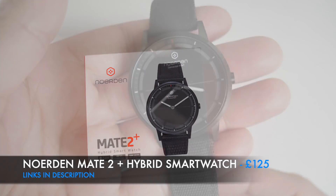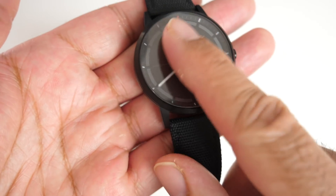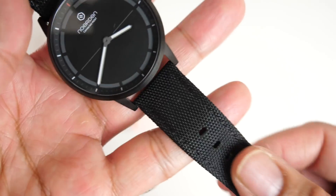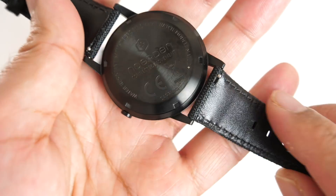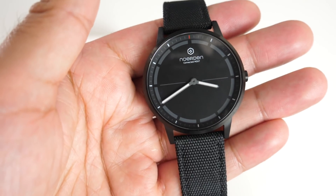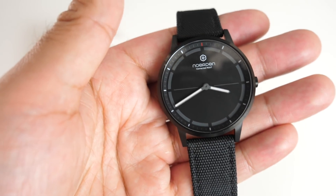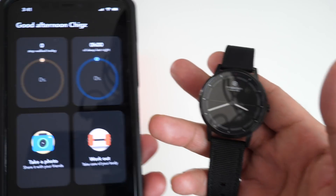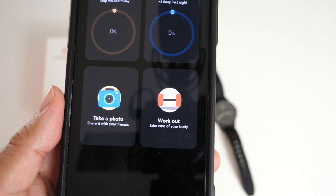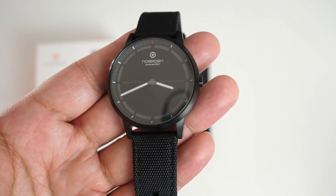Next is the Noraden Mate 2 Plus hybrid smartwatch. It has a stainless steel case finished in black, 40mm in diameter, with sapphire glass on the front. It features hybrid straps — soft leather on the inside and fabric nylon on the front — and the straps are easy to remove and replace. It looks like a regular non-smart watch but underneath has a fitness tracker, step counter, remote camera, music control, and sleep monitoring. Bluetooth 4.1 syncs data to your smartphone, supporting both Android and iOS.